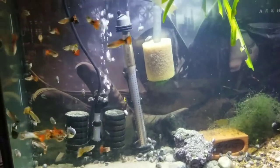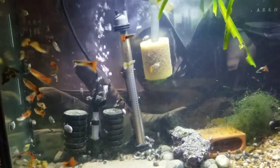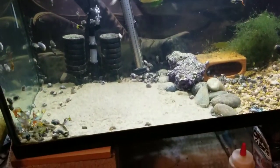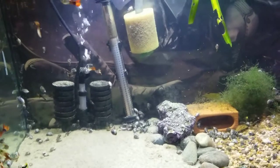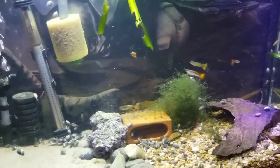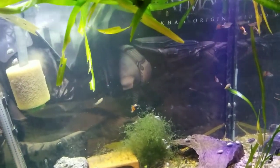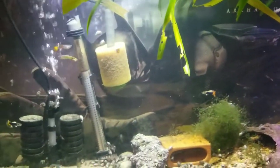This used to be the hospital tank but now it's my male guppy tank. This is another one that I hit with the Purigen, and the nitrates skyrocketed here too. So no more Purigen for me.